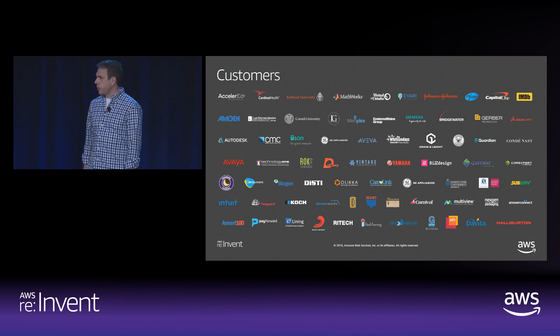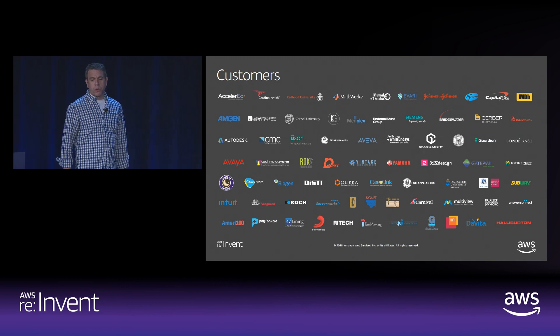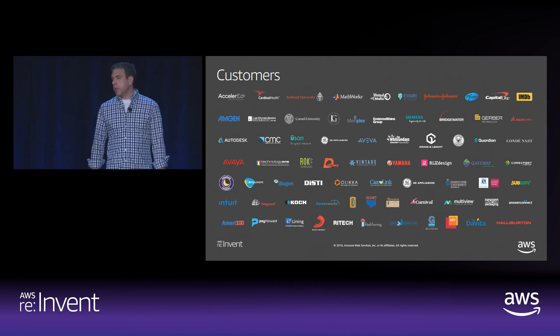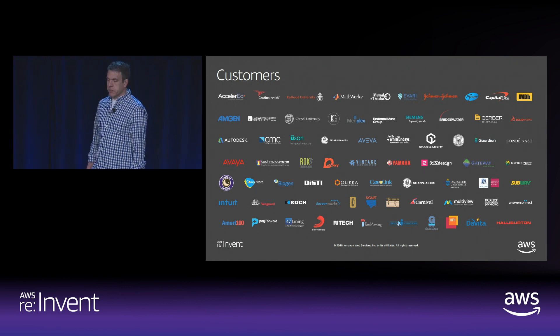In insurance, we have Guardian Life and Mutual of Omaha. Independent software vendors include Aviva, SolidWorks, MathWorks, and Gerber. And in the public sector, we have government agencies, academic institutions, and nonprofits — all using Amazon end user computing solutions and productivity services.